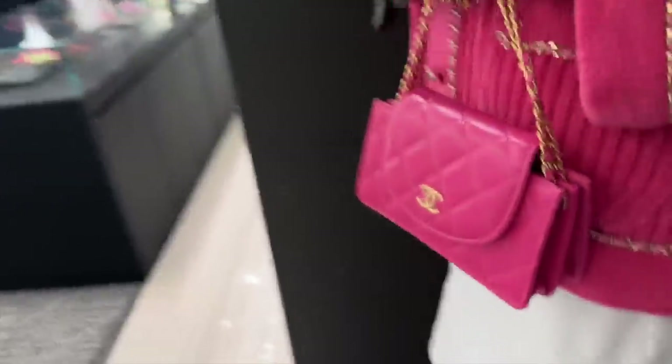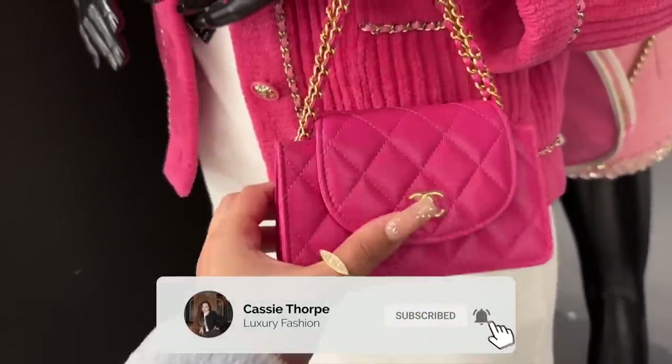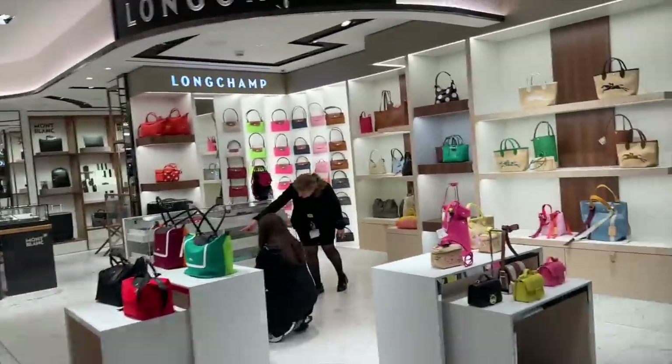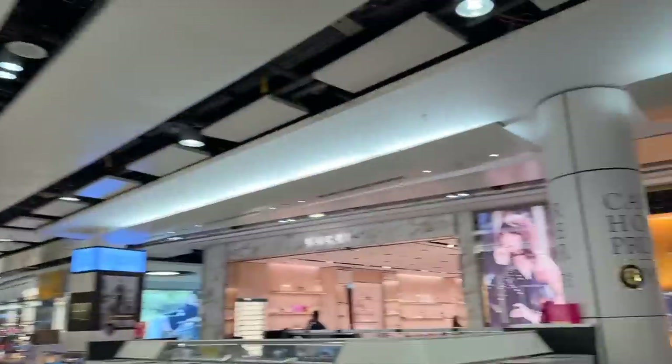Look at this little fold-over — I like this little one. There's also a mini Harrods here by the way, which has a little bit of Max Mara, some Longchamp, Cartier, and there's Gucci and Burberry. There has been nothing new in Gucci.